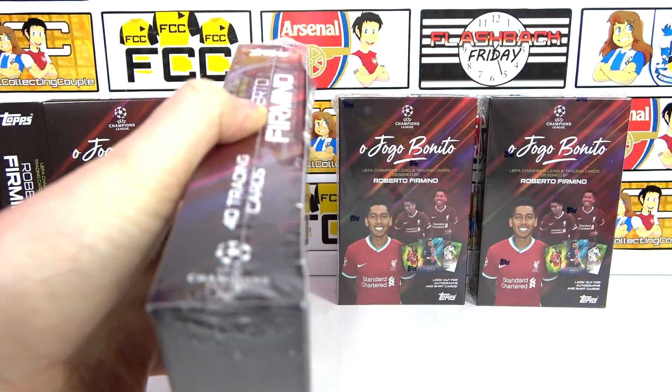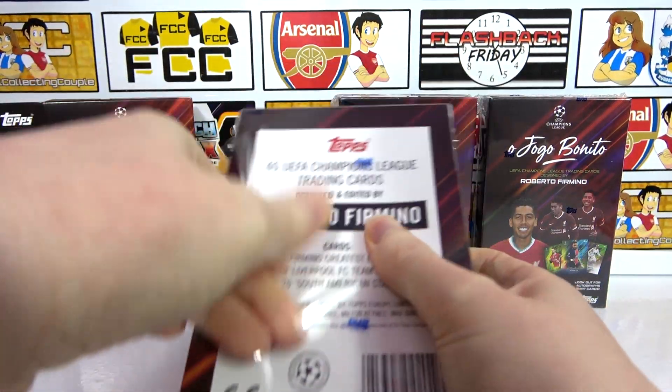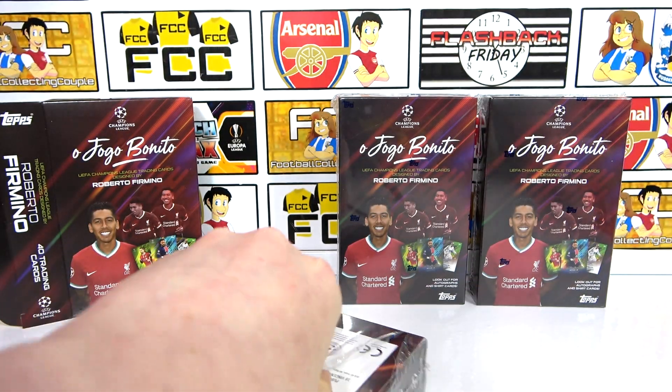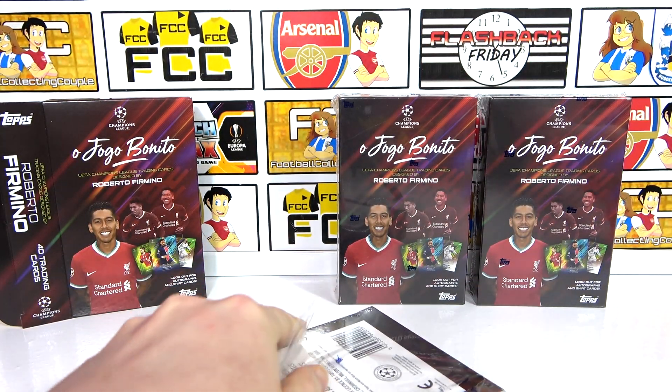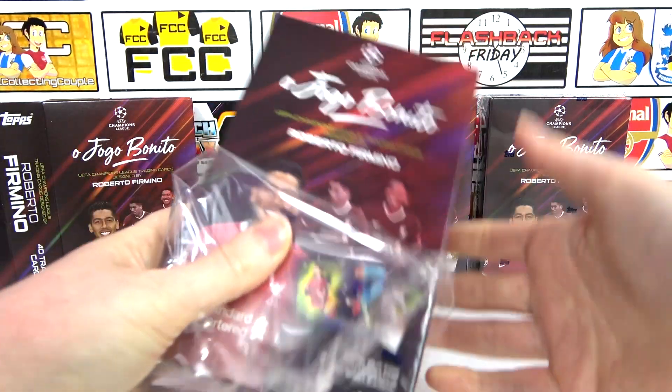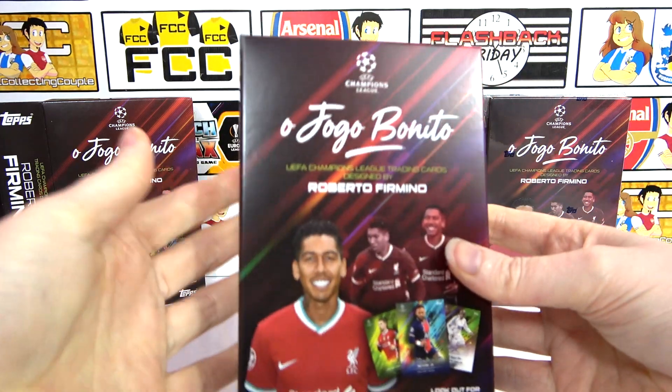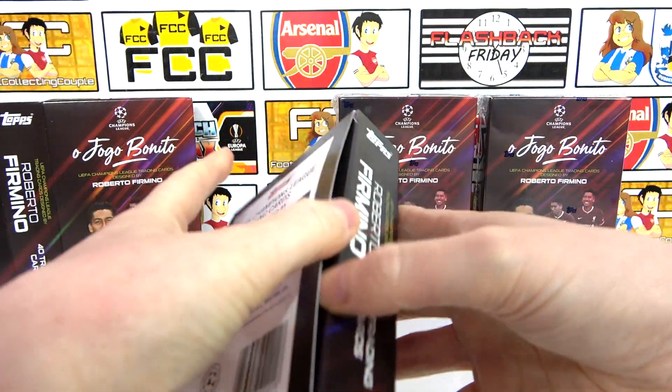The shirt card is going to be in the middle of the deck, and the autos and parallels are at the back. We should get at least two hits across the remaining boxes — it can't get any worse than that. And I forgot to say that Hoggo Benito translates to 'the beautiful game' — so can these be beautiful boxes? Come on!